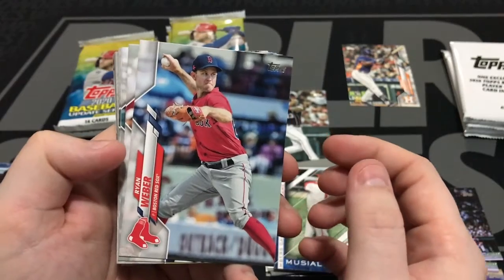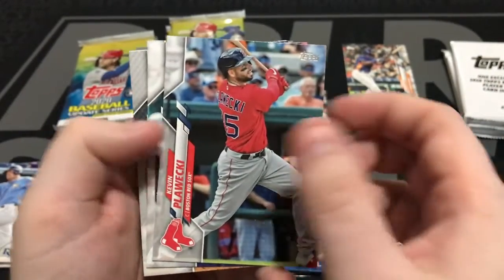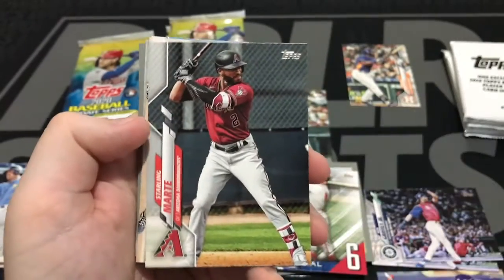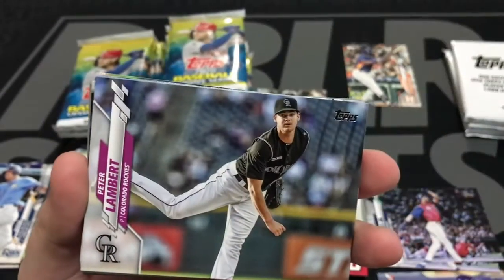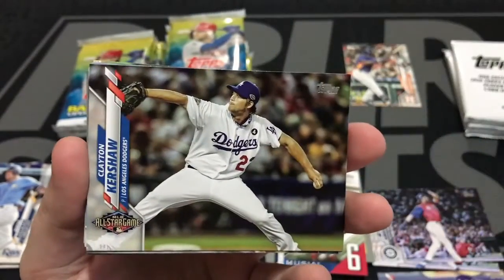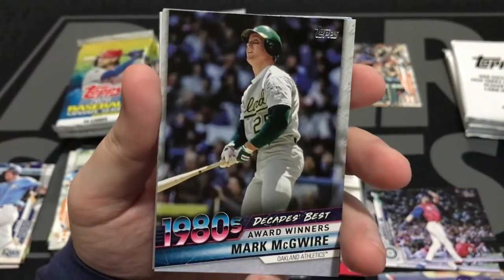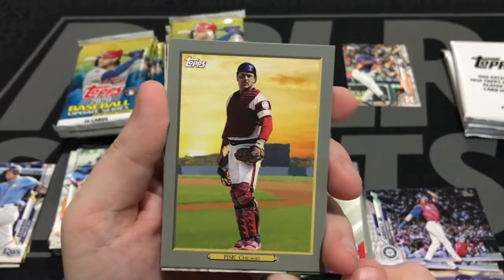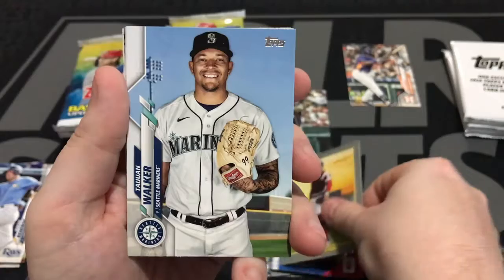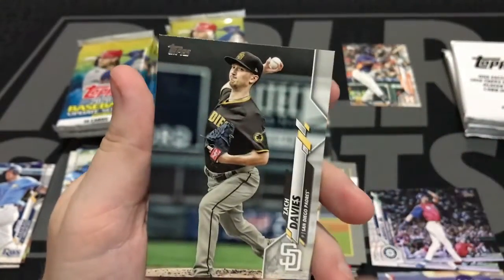Let's take a look here. Weber. Castro, Paulecki. Sterling Marte. Greinke. Lambert. Kershaw All-Star game. One of the Bash Brothers — Mark McGwire, Decade's Best. Pretty cool. Carlton Fisk, Turkey Red. Tuan Walker. Joey Votto. Castro, Davies.